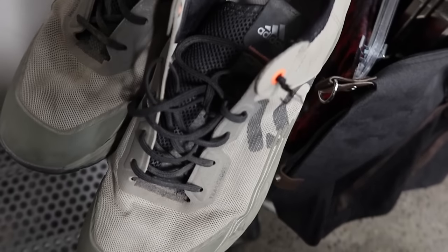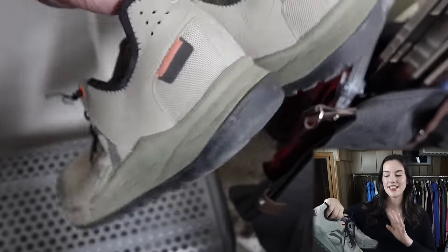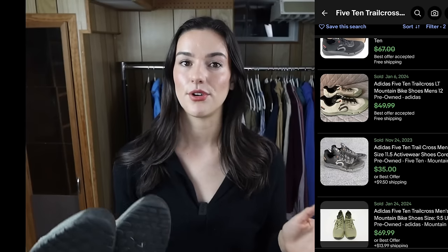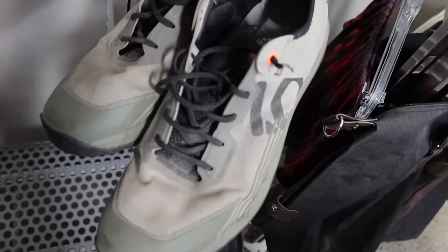I typically don't pick up Adidas shoes, but I got these because they looked really nice. In the store I took a picture and Google Lens'd them to see what they were selling for on Poshmark and eBay — they were going for around $45 to $50. I only paid $7, so this felt like a pretty good pickup.